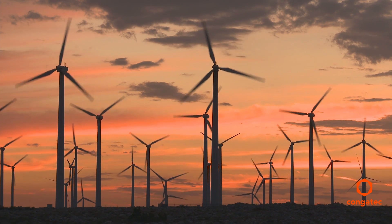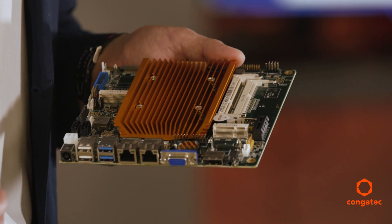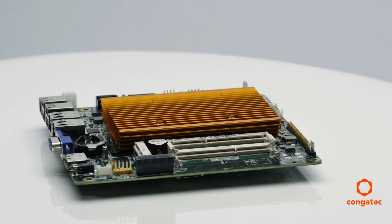But we did implement one mechanical add-on. We adopted the thin Mini-ITX specification from Intel that defines the height of the boards at just 20mm, even including the cooling solution.